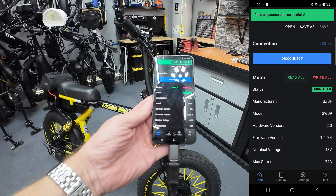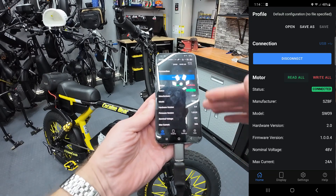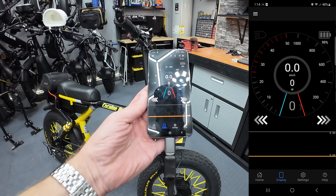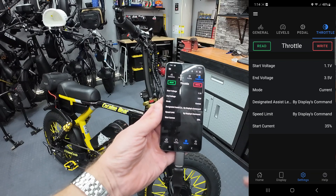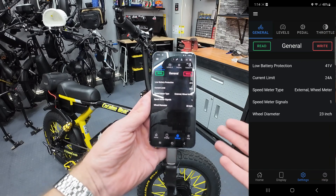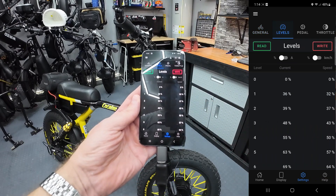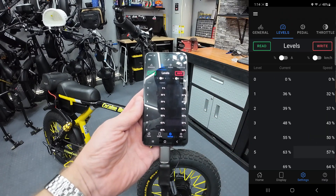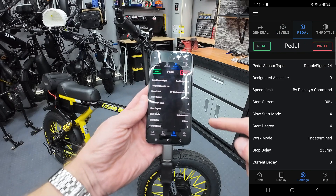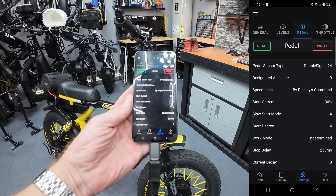We're connected. I hit 'Read All' so it reads all the settings currently programmed in there. Along the bottom is your main menu - the home screen shows basic motor specs, the display lets you use your phone as the bike display, and then Settings allows you to change all the different parameters. Under General: low battery voltage cutoff, current limit, and wheel diameter - mine was programmed at 26 inch and I changed it to 23. The Levels section lets you fine-tune current and speed settings for every pedal assist level one through nine. I didn't really monkey with the pedal assist start currents much.